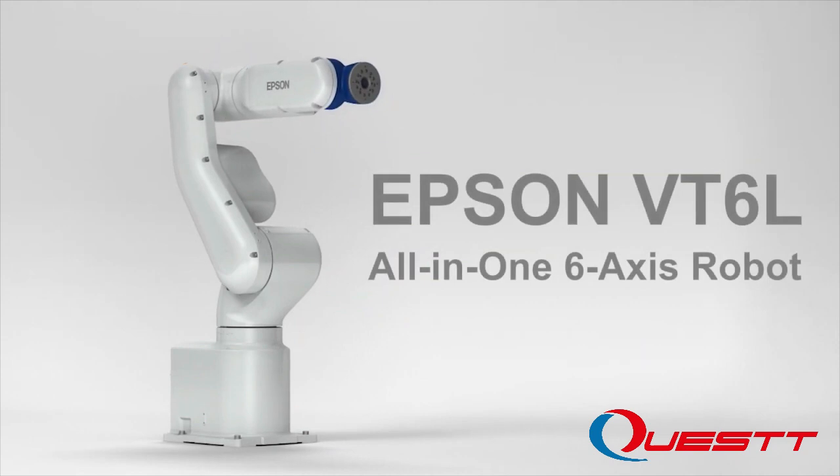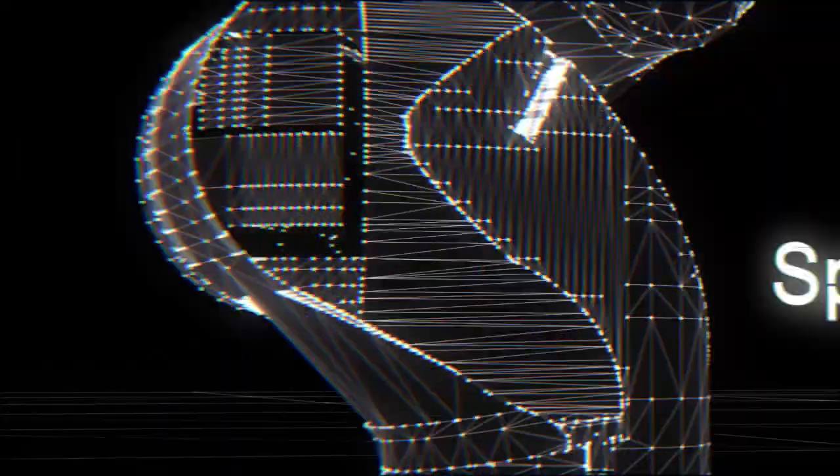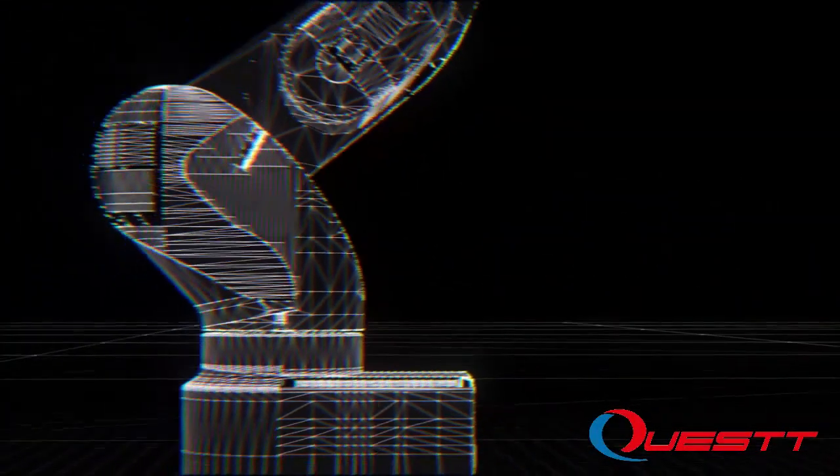Introducing the new Epson VT6L all-in-one 6-axis robot — groundbreaking technology at an incredible price. The VT6L is easy to install and set up, and is designed to save space with a built-in controller.